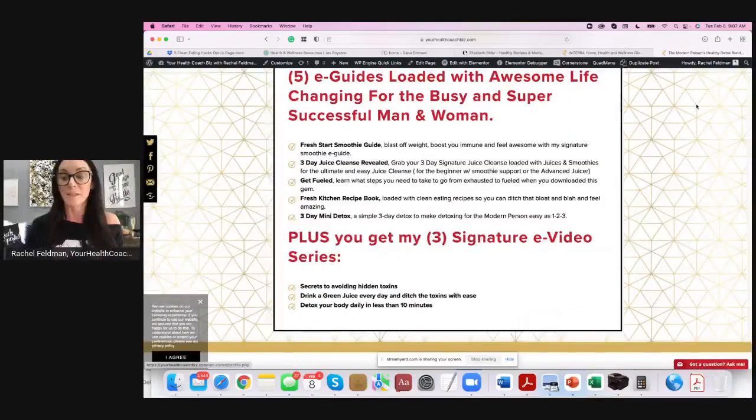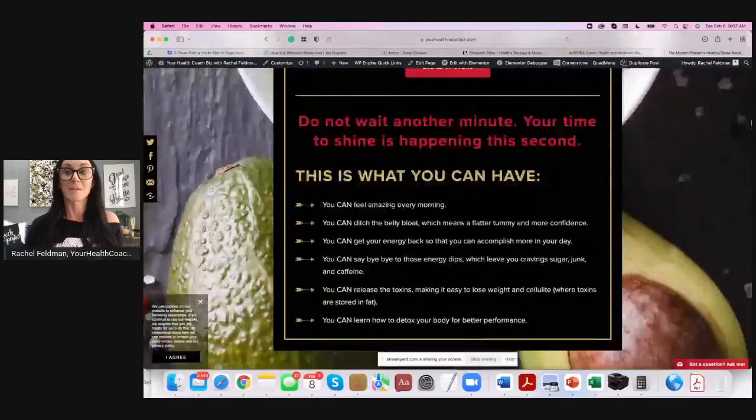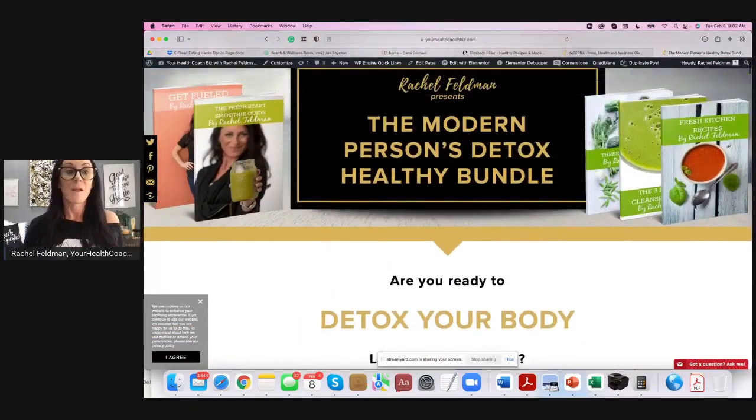I also have another page that's a little more detailed that I wanted to show you. This is a summit page I put together — I was on a lot of summits when I was in Rachel's Wellness. People knew me for detox. I gave something called the Modern Person's Healthy Bundle, so there were five emails because there were five gifts. I love that — similar to a challenge — because you have this opportunity to email somebody a gift and then the next gift they want to open. I gave them a three-day paleo reset, a three-day cleanse, kitchen recipes, Get Fueled about adrenal fatigue, and then a smoothie guide, really showing the different aspects of my business.